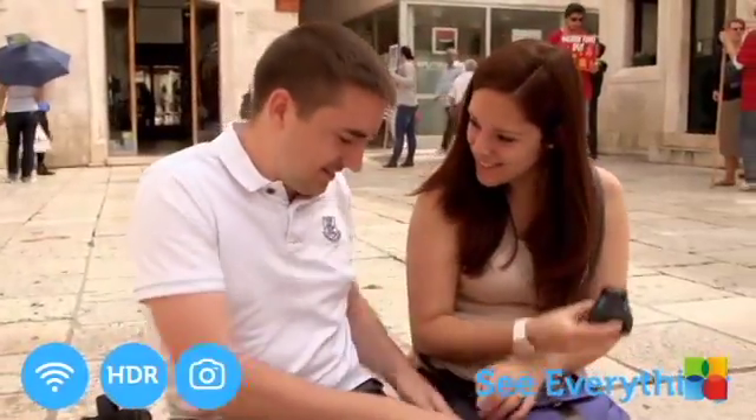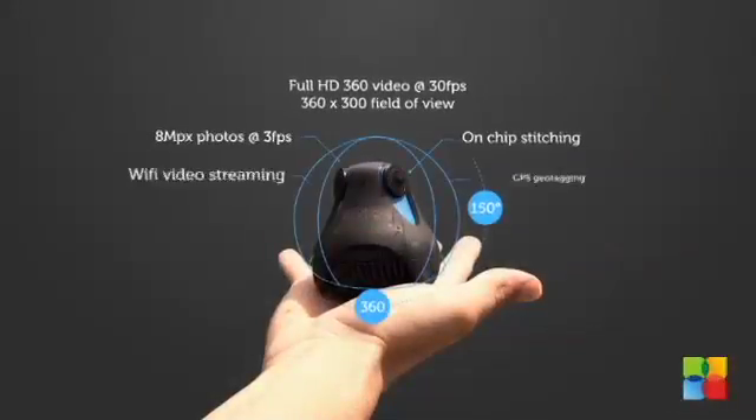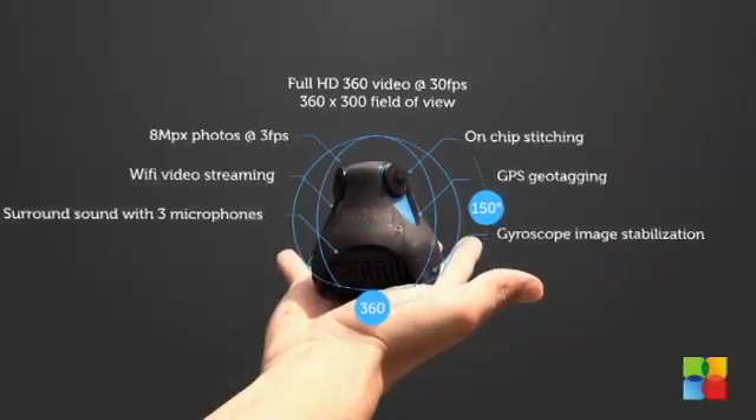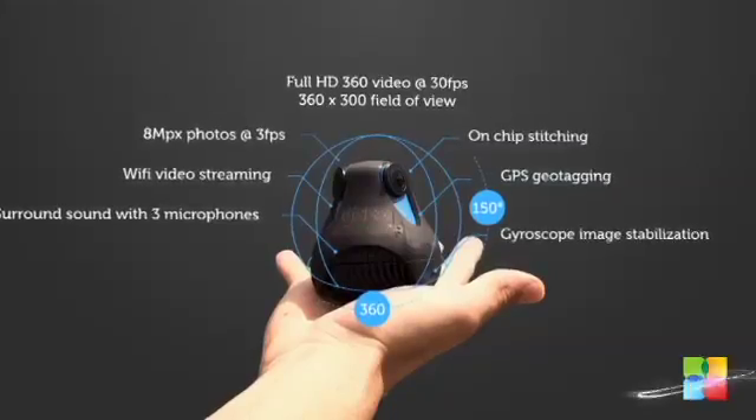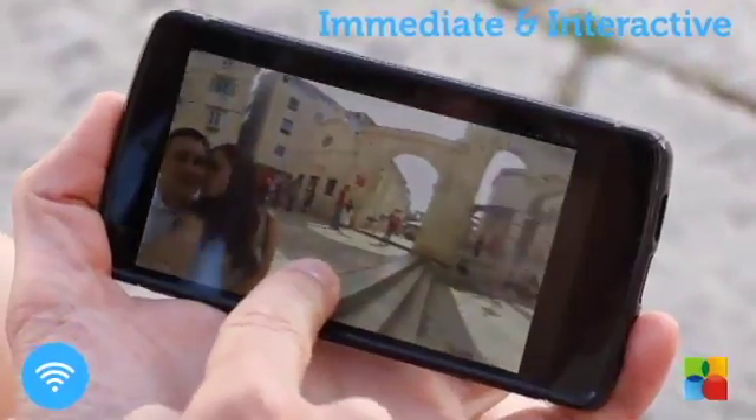This rugged but compact egg-shaped design fits comfortably into your palm. Three 185 degree fish-eye lenses boast the industry's largest field of view, synchronized to simultaneously capture and stitch images in real-time, producing all-round views.